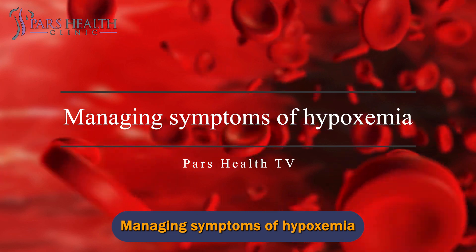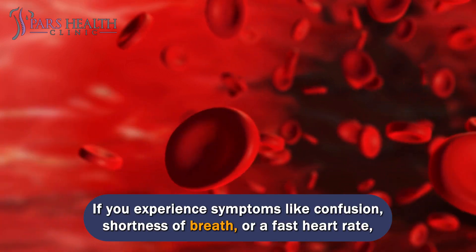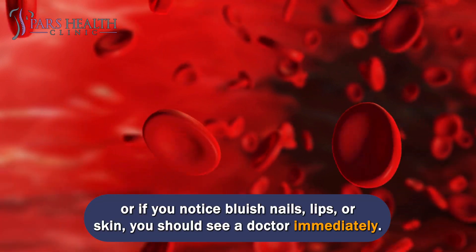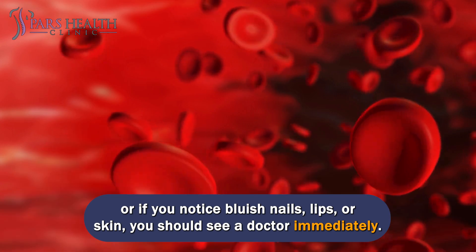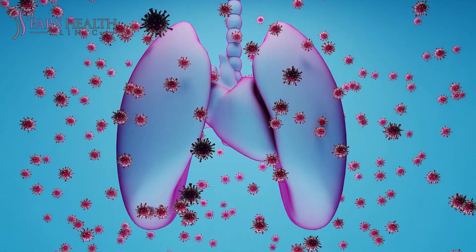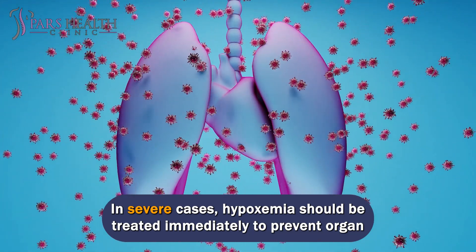If you experience symptoms like confusion, shortness of breath, or a fast heart rate, or if you notice bluish nails, lips, or skin, you should see a doctor immediately. Oxygen levels can also be checked at home with a pulse oximeter. In severe cases, hypoxemia should be treated immediately to prevent organ damage.